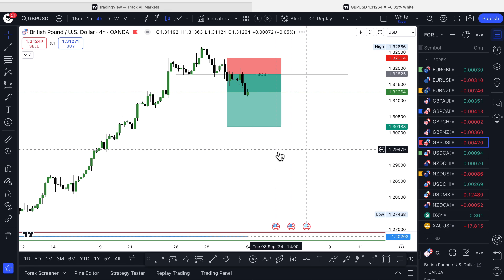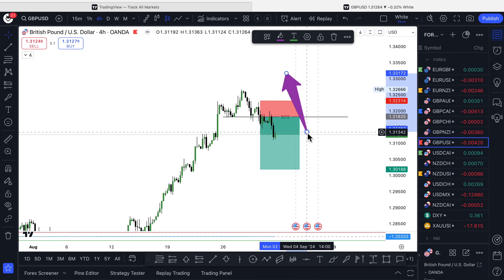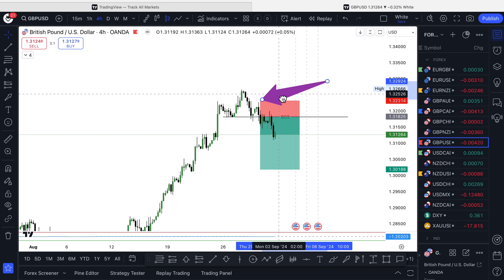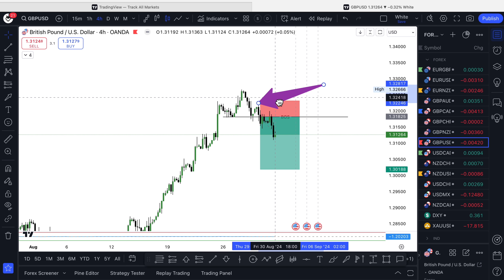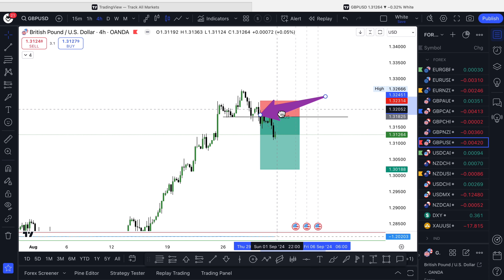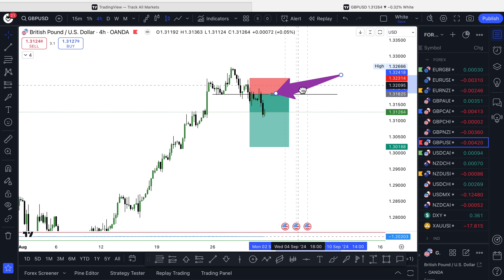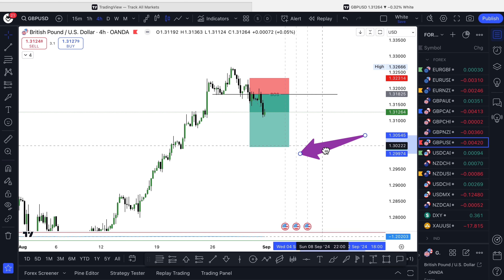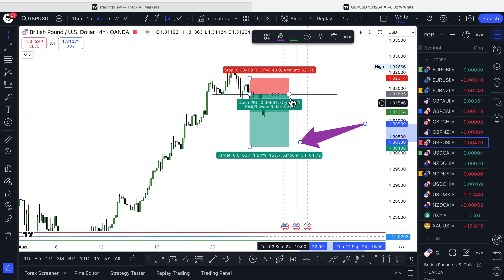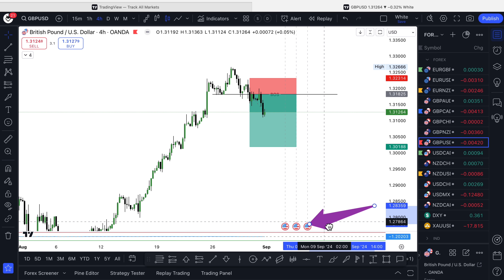The next one was GBP/USD. We entered a short on this candle here — it reached a high again, retraced up similar to the NZD/USD, came down, retraced up, made an engulfing candle, and we entered here. This is still an active trade. You can see a break of structure here — it actually came back up and retested the structure before coming down. We're looking for around 130, maybe 129, to exit this trade. We need to be careful as there are a couple of news events coming up we need to watch.